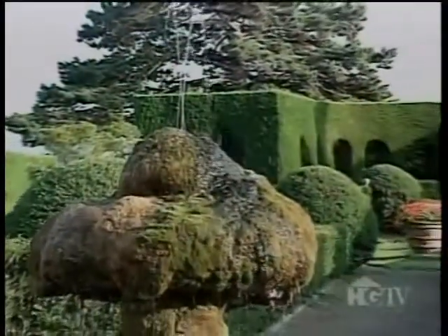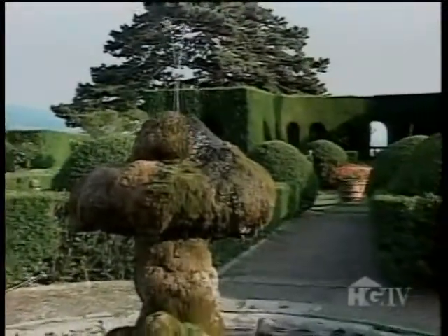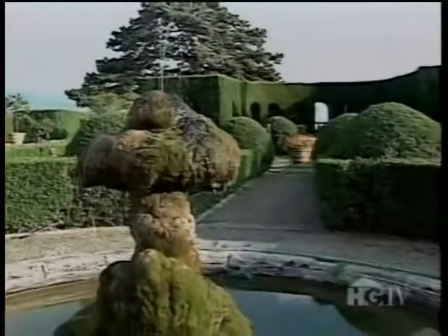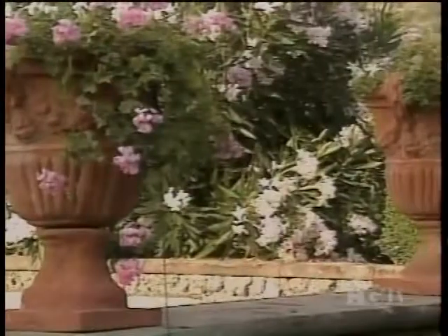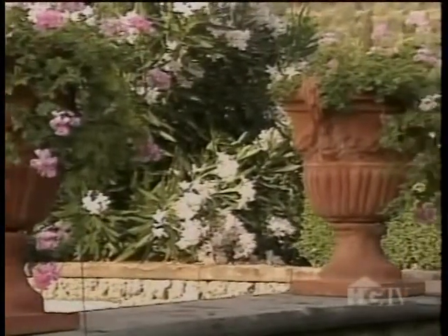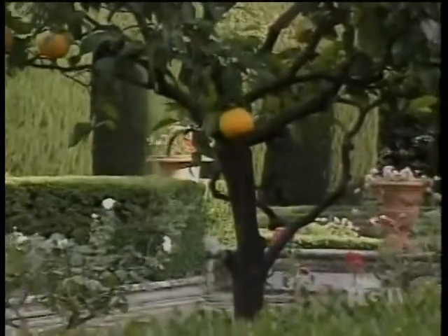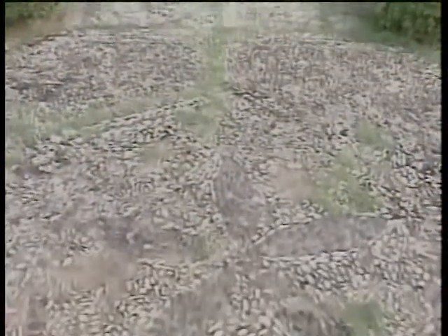As you make your way to the side of the formal parterre, another water garden catches the eye. This symmetrical space features borders fringed with tufts of variegated flowers, groupings of oleander and pink geranium. The inviting paths are lined with citrus trees.